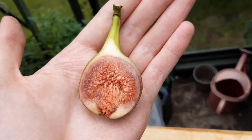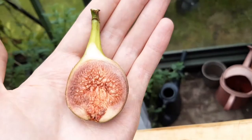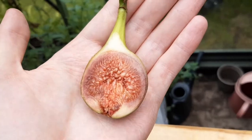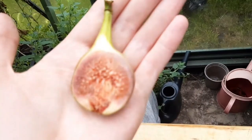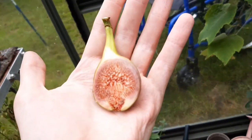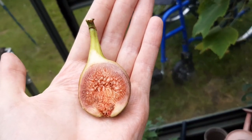We're going to be repotting it into a 70 litre and it's going to be pretty much on a south-facing wall in the place where the Rouge de Bordeaux is at the minute — you probably can't see out of the greenhouse in that position.